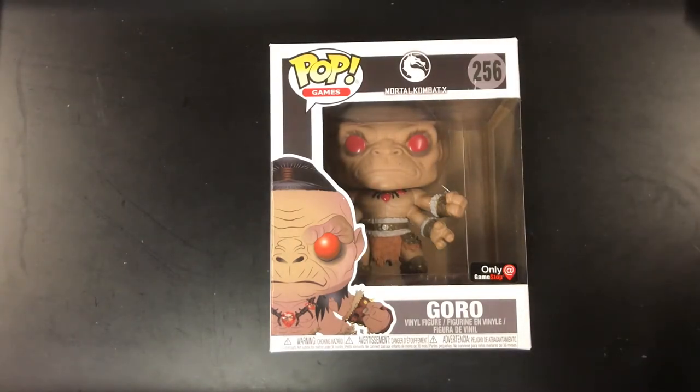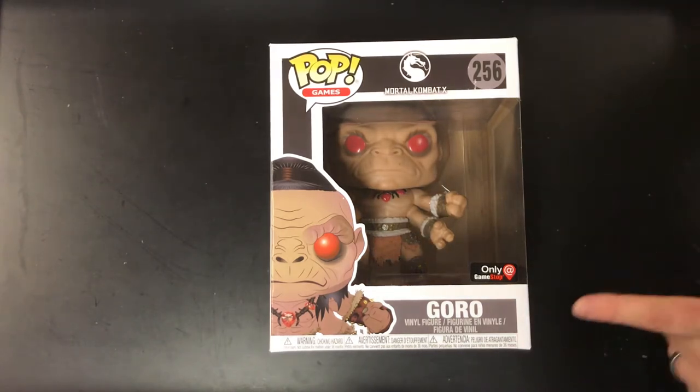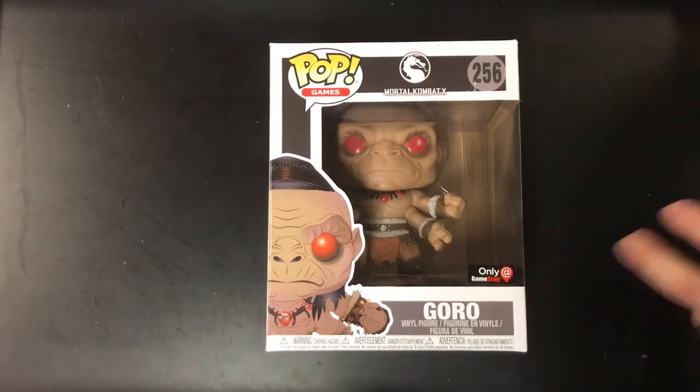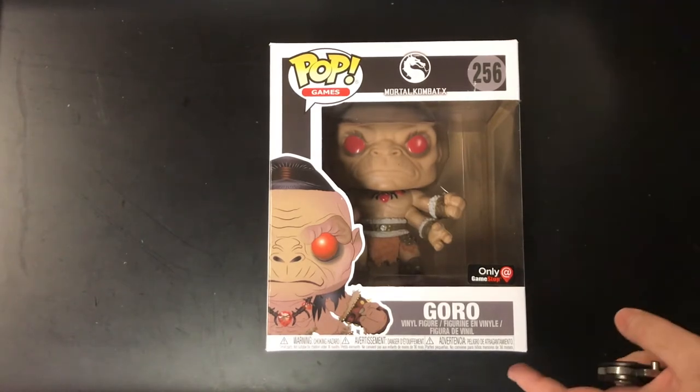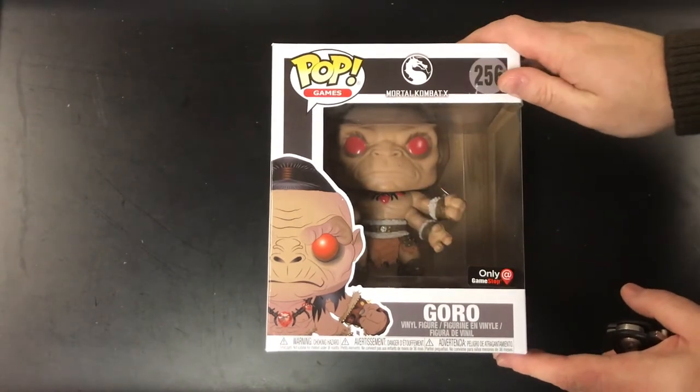It retails for about $19, and it's only found at GameStop. I went to GameStop, I pre-ordered mine, and there are only two there — mine and one other one. So you're probably going to have a tough time finding this one, but I'm going to post a link in the show notes.